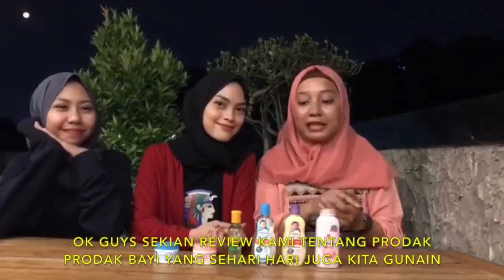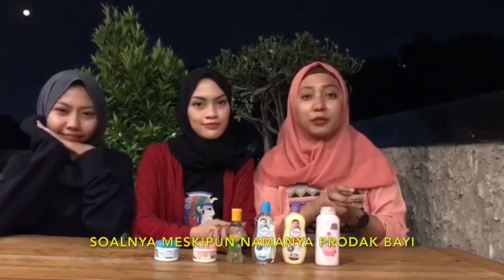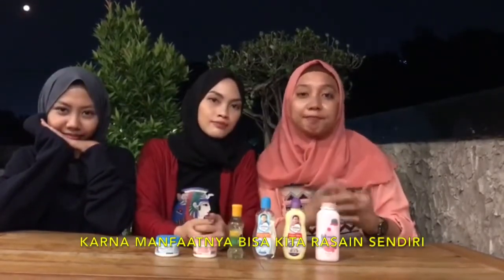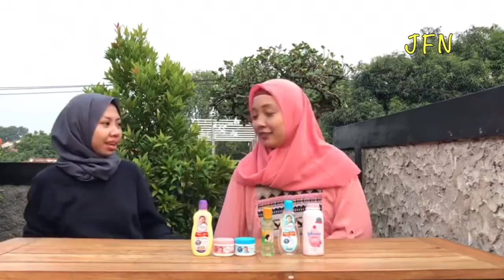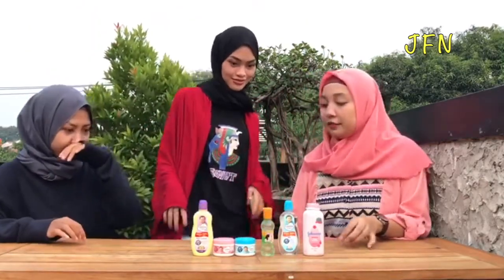Oke guys, sekian review kami tentang produk-produk bayi yang kita sehari-hari gunain juga. Soalnya, meskipun namanya produk bayi, tapi kita yang dewasa masih bisa gunain produk bayi juga, karena manfaatnya bisa kita rasain sendiri.